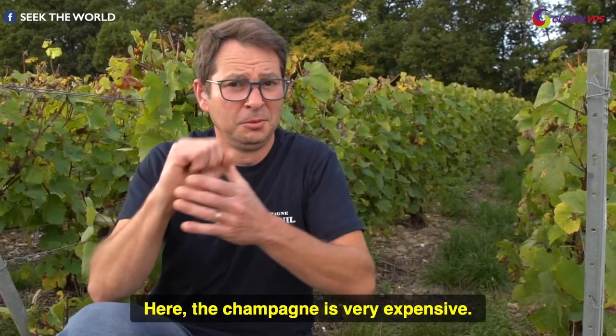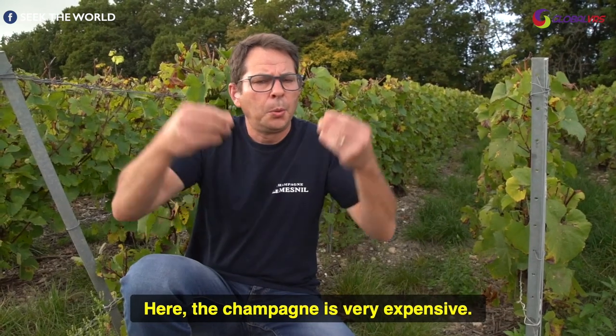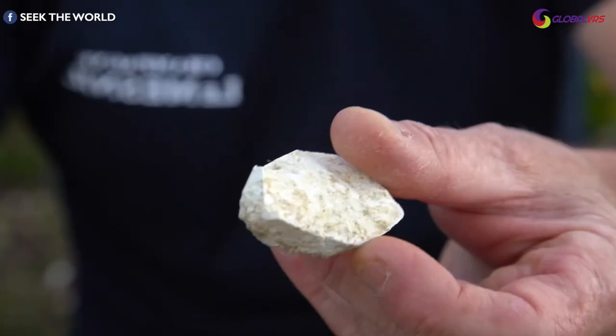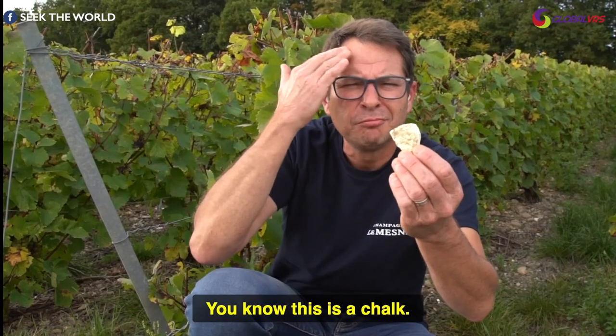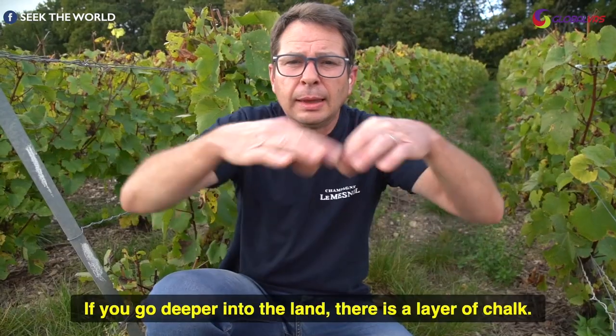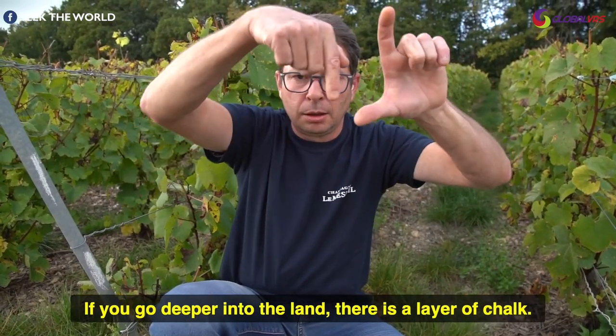Here the Champagne is very expensive. Let me show you why. You know this is chalk. If you go deeper into the land, there is a layer of chalk.